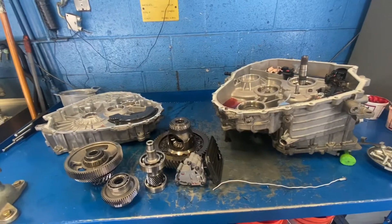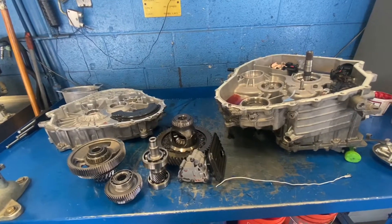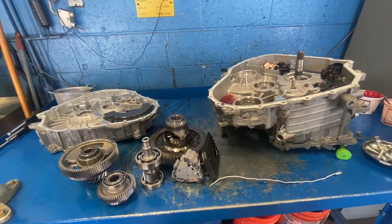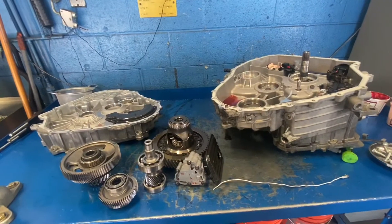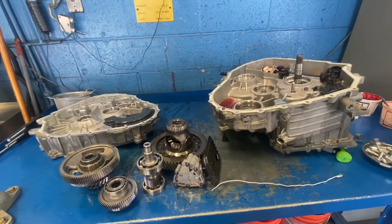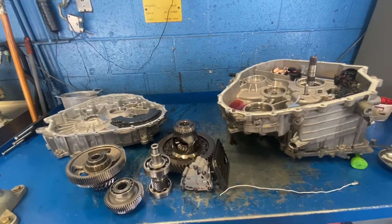What we have here is the HF35 out of a 2014 C-Max, approximately 115,000 miles. Customer states inspect for transmission leak, verify the transmission leak.